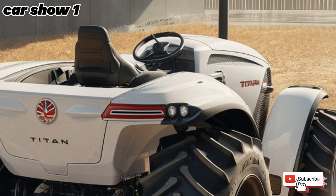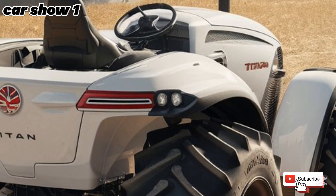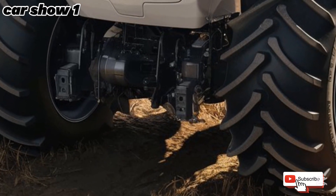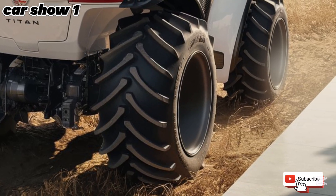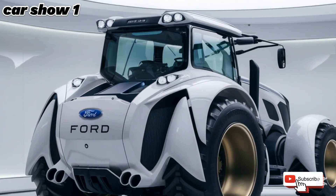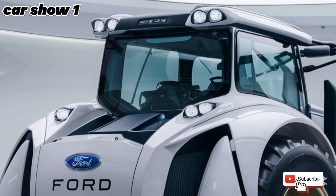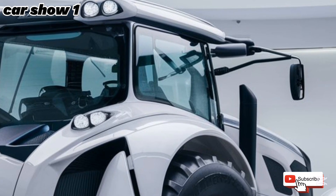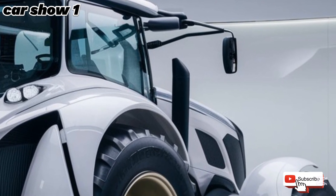The hydraulics system is another highlight of this tractor. With a lifting capacity of over 2,500 kilograms, the 3600 can handle a variety of attachments like plows, mowers, and loaders with ease. This makes it incredibly versatile for a wide range of applications — whether you're farming, landscaping, or working on construction projects, this tractor is built to adapt.